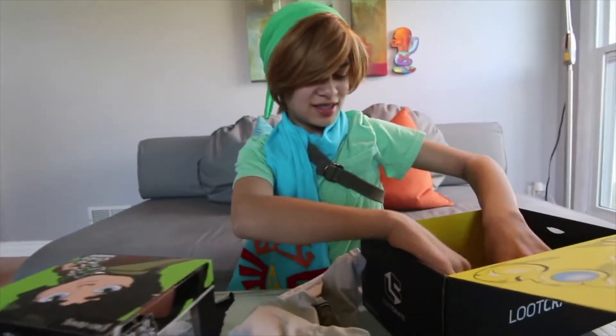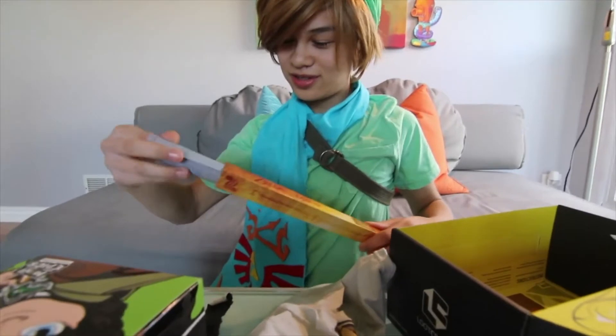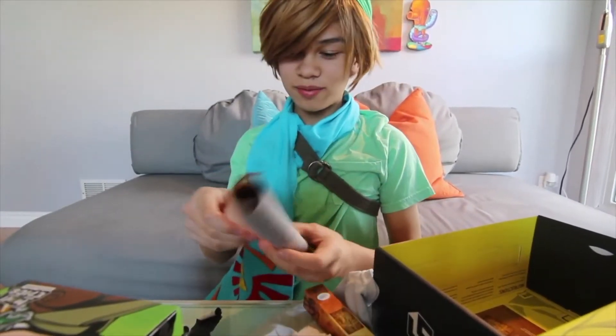And then, what is this? Legend of Zelda — a map of Hyrule. That's pretty cool. Why do they keep giving me, like, prints?